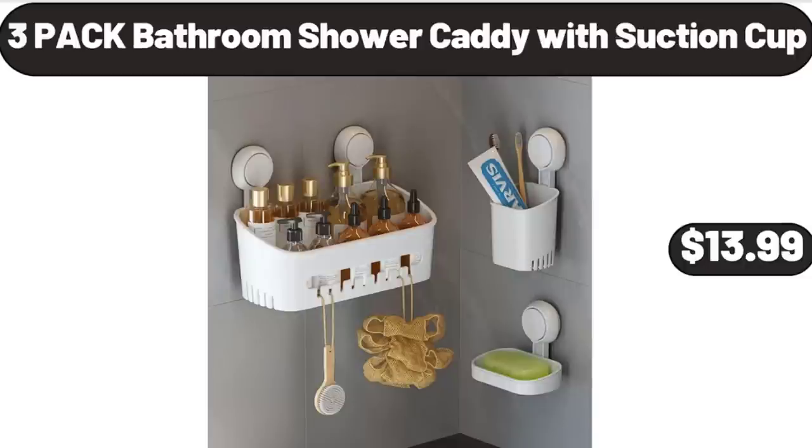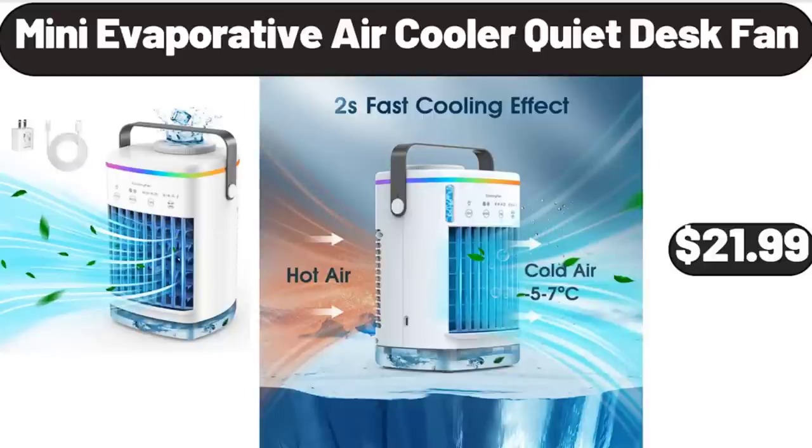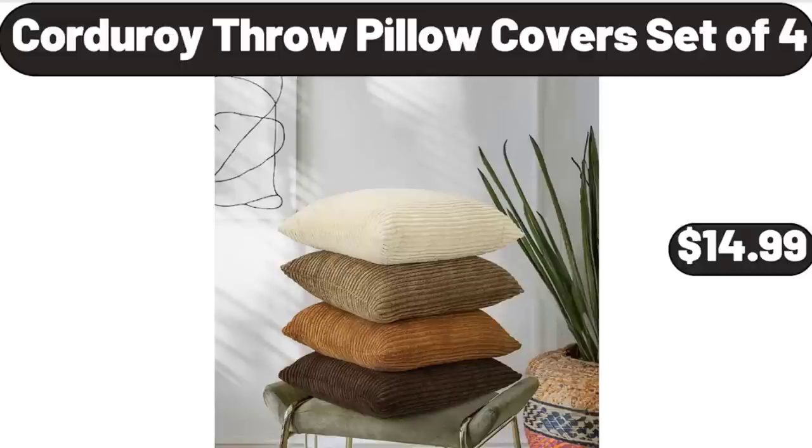3-Pack Bathroom Shower Caddy with Suction Cup, $13.99. Mini Evaporative Air Cooler Quiet Desk Fan, $21.99. Corduroy Throw Pillow Cover Set of 4, $14.99.